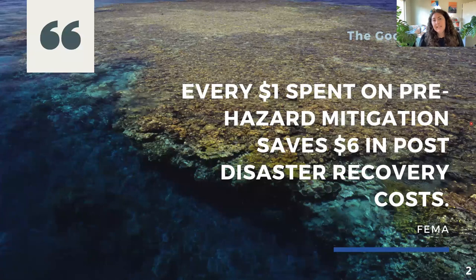Hazard mitigation is any sustainable action that reduces or eliminates long-term risk to people and property from future disasters. In general, hazard mitigation before a disaster has been shown to save money in the long run, with every dollar spent on pre-hazard mitigation actions saving $6 in post-disaster recovery costs.